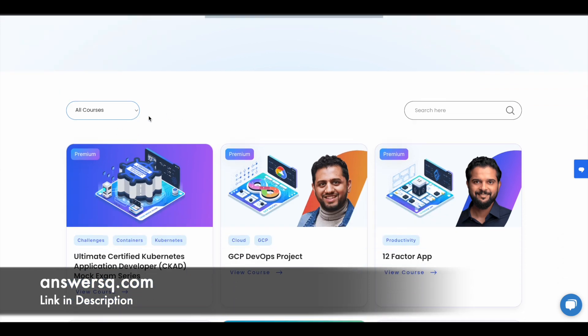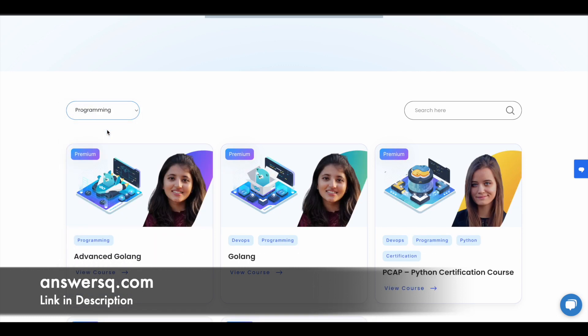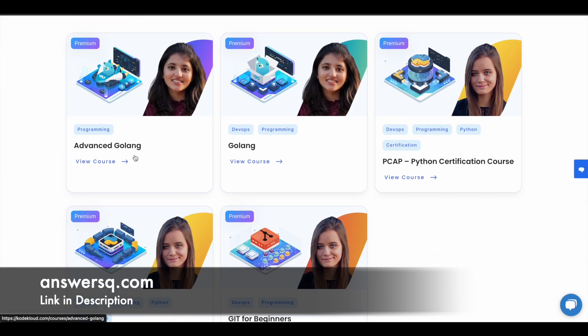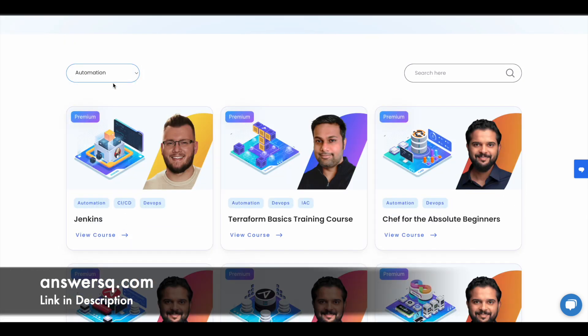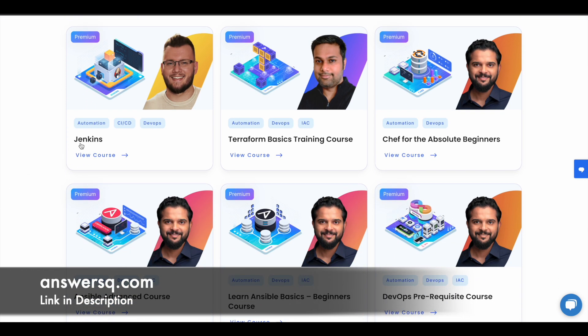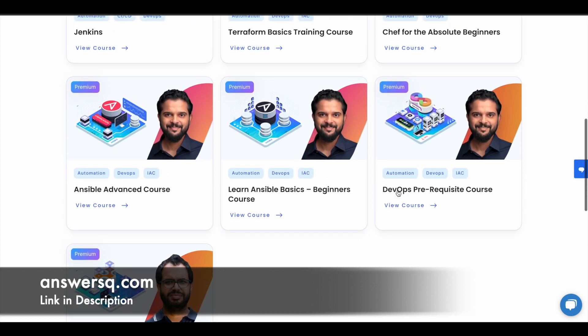If you are interested in any category, you can simply choose it and see what courses are available. For example, if you want to see what programming language courses they offer, you can simply select programming. You can see courses like Golang, Advanced Golang, and Python certification course. Under automation, you can see courses for Jenkins, Terraform, Ansible, and a lot more topics are covered.